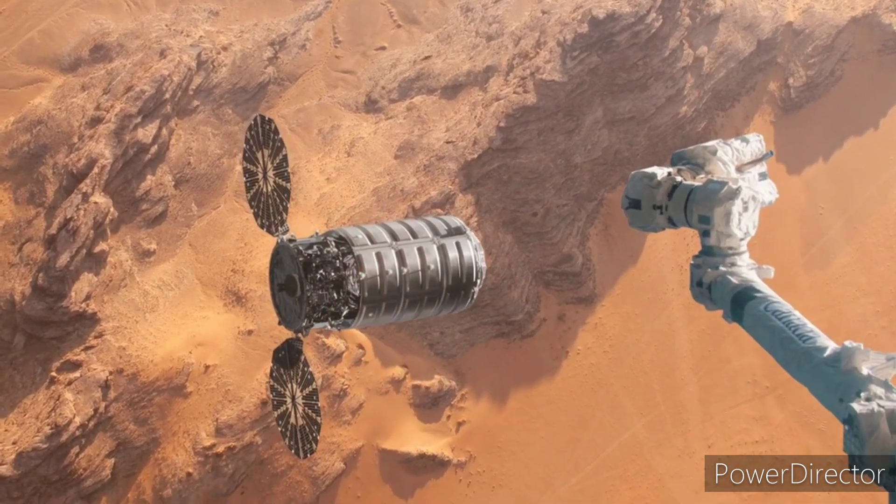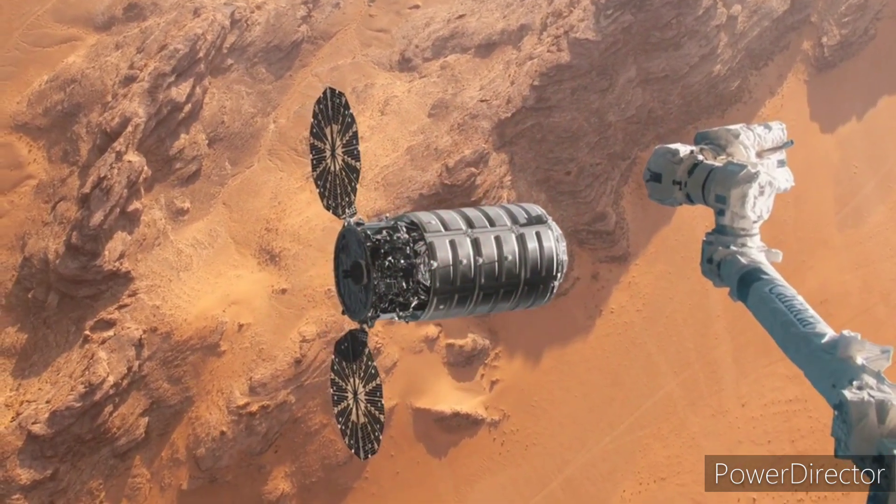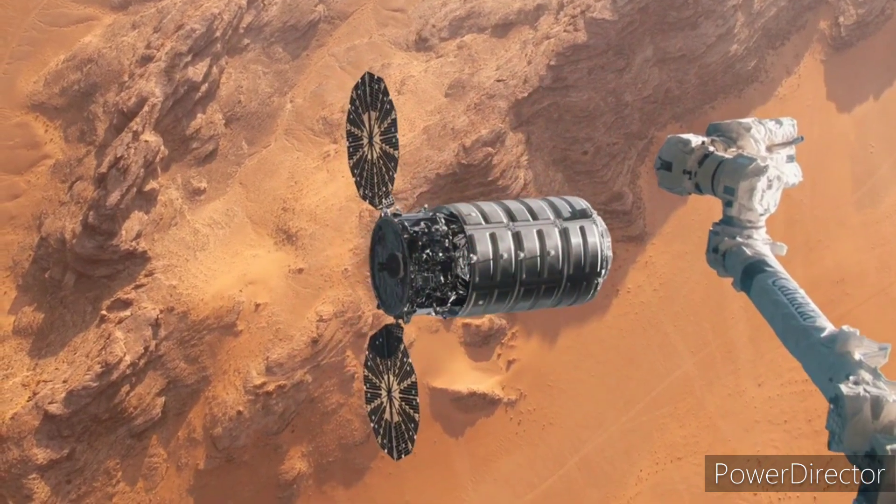Firing retro rockets. Retro rockets full throttle, main rocket engine into full throttle. Plotting finalized, estimated time of arrival 6 months.